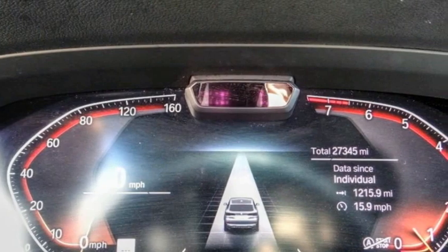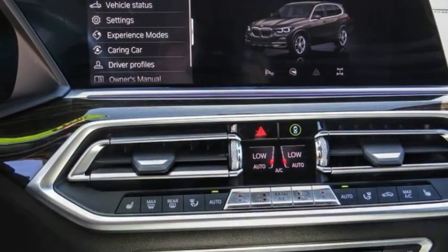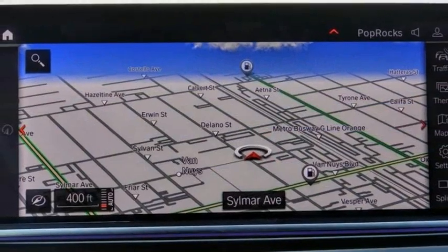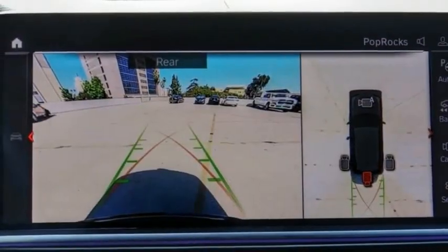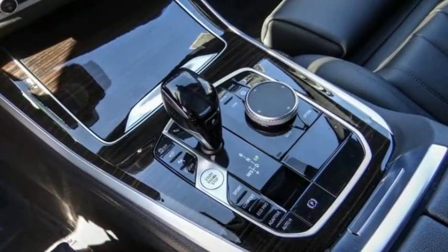Here are some of this vehicle's great options: electronic stability control, alloy wheels, remote engine start, brake assist, traction control, remote keyless entry, fog lights, rain sensing wipers, four-wheel disc brakes, and speed control.